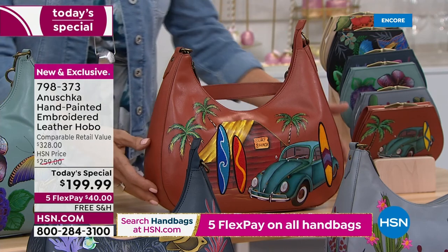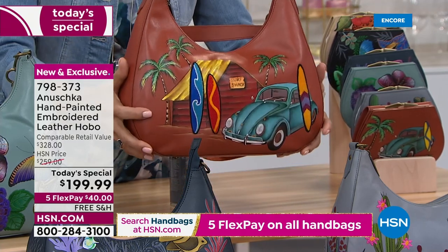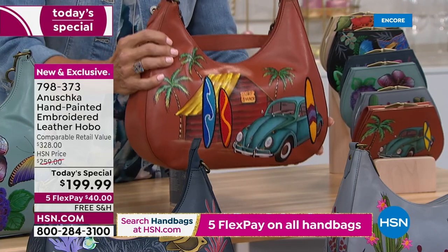One more on top — this is called Surftown. How fun is this? Hand-painted and embroidered details.